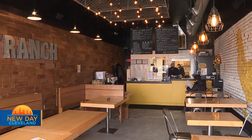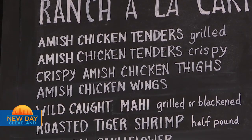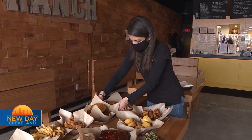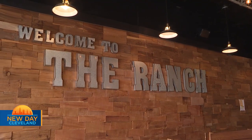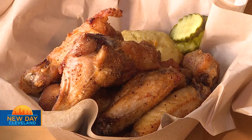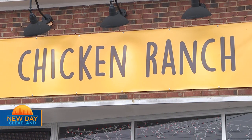It really does mean a lot to us. Everybody was affected by COVID, and being able to have a place that we built on our own — me and my brother, my wife — is a big part of what we do here. Sometimes you'll see our kids running around. It feels good to be part of the community and have a restaurant we could honestly say we built from the ground up. The Chicken Ranch is located on Cedar Road in University Heights.